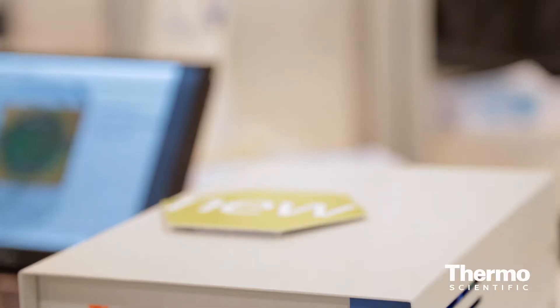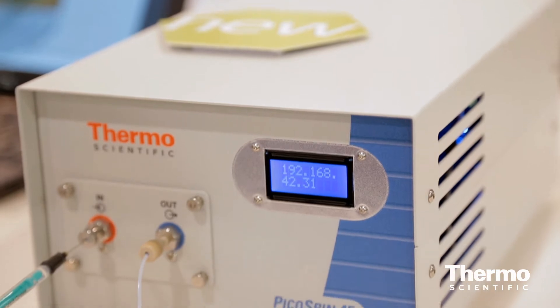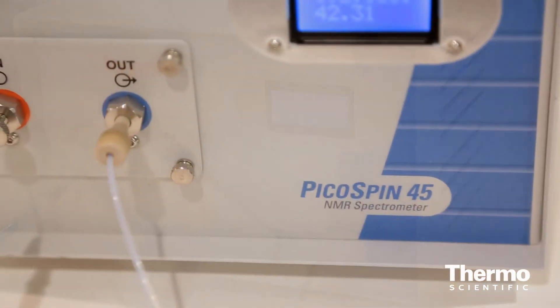Its name is the Thermo Scientific picoSpin 45. The feedback has been really positive — mostly it's been about making sure customers are aware of what's available. Now that they know, they've been amazed and have been using it quite a bit, particularly in two-year colleges, small private universities, and major research universities for their teaching mission. They have such a bottleneck getting students through normal NMR experiments, and this has been a real godsend.